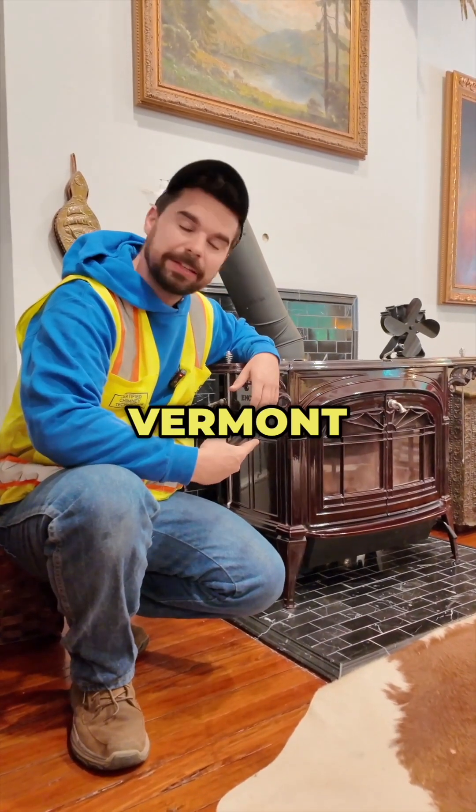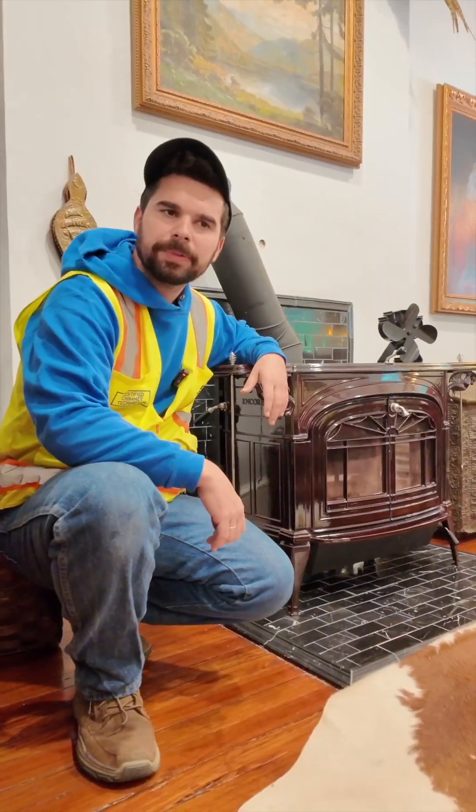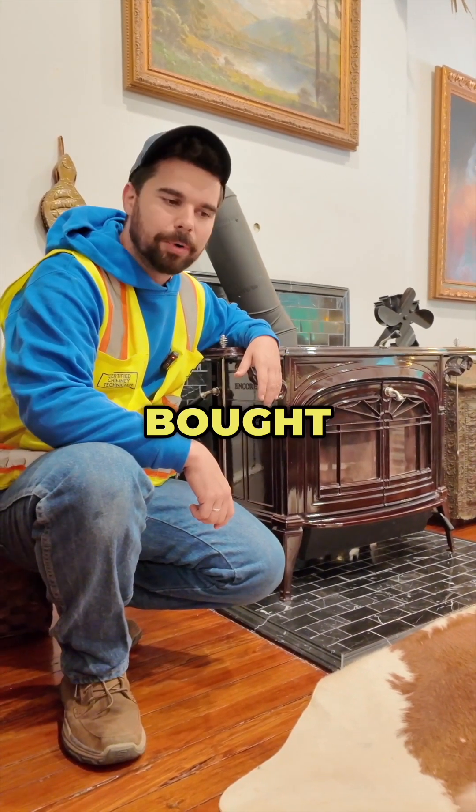This is my personal Vermont Castings wood stove. I purchased it when I moved into my house maybe a couple years ago. It's kind of a piece of junk. It's one of the most expensive stoves you can buy, and I bought it because it was pretty.